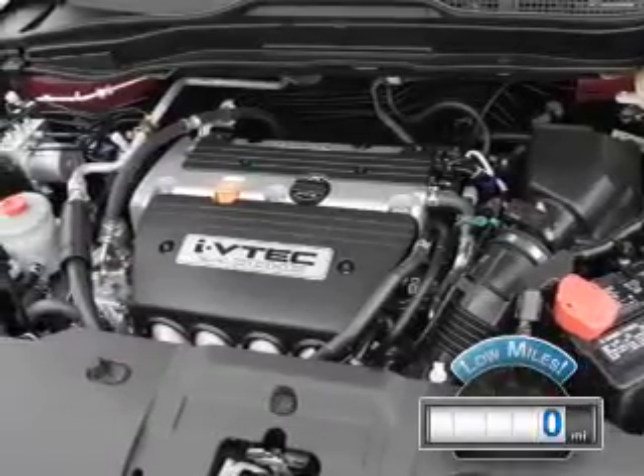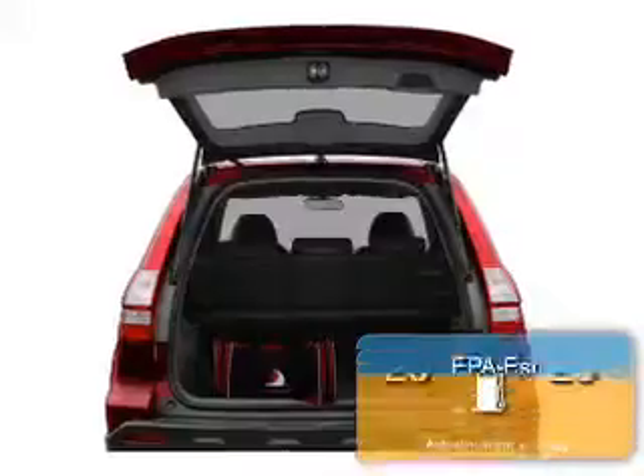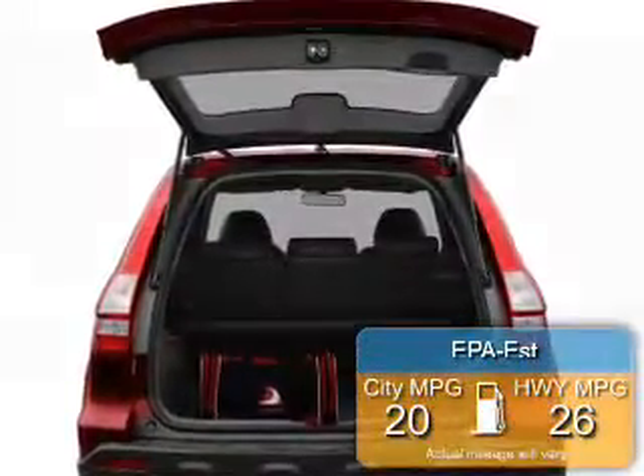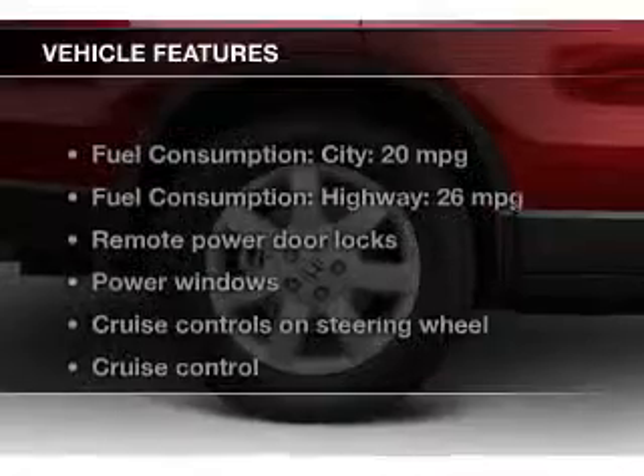With fewer than 1,000 miles, this vehicle is like new. Great fuel efficiency saves you money by requiring fewer trips to the gas station. The features include a power sunroof,